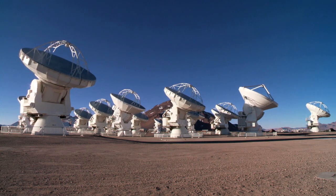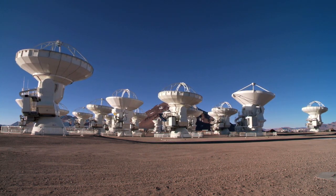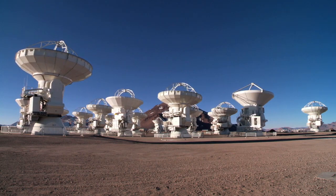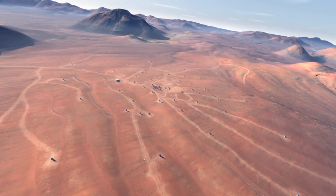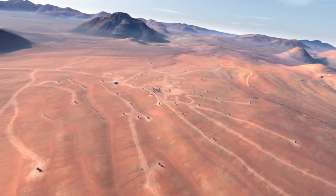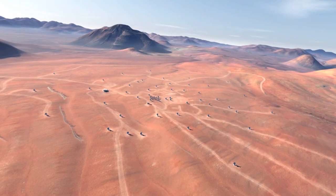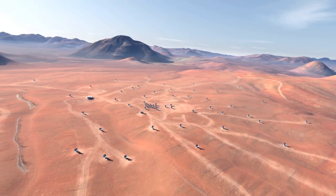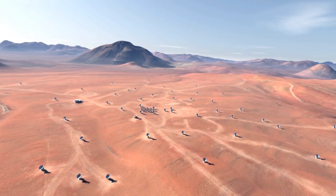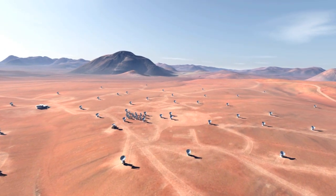Building work by ALMA's partner organisations from Europe, North America and East Asia will continue during the first science observations. By 2013, the observatory will be complete and will feature 66 antennas spread out over distances of up to 16 kilometres. By unfolding its enormous observational potential, ALMA will revolutionise many areas of astronomy and will provide us with profound insights into the universe.